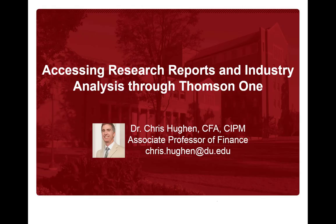I'd like to introduce you to the Thomson One database that we have access to through the Penrose Library website. When doing equity analysis and research, Thomson One is invaluable because it gives you access to industry and sector reports as well as professional research reports done by Wall Street firms to value stocks.